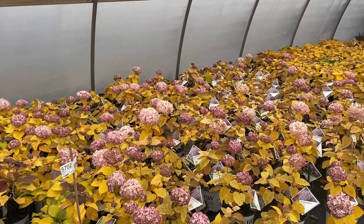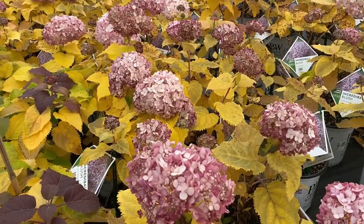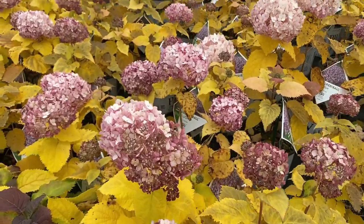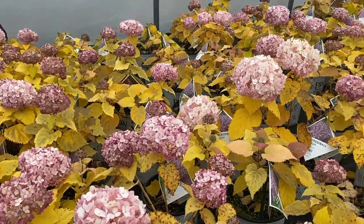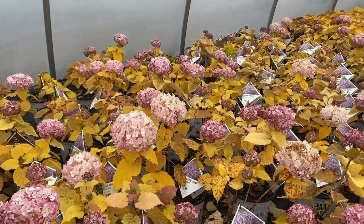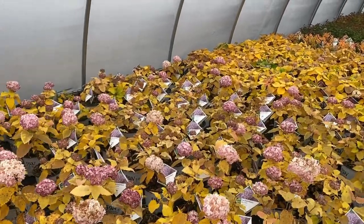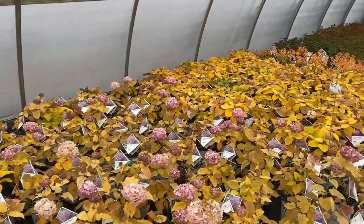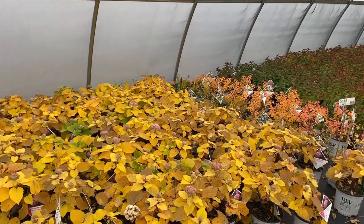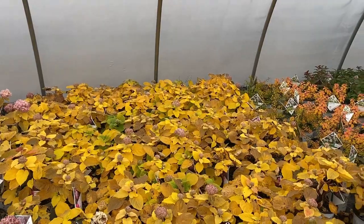The next block is Incredible Blush, and there are a lot of beautiful flowers here. Incredible Blush is another one where the flowers go through some color transformation as they're blooming out in the landscape — starting off a little bit darker and then lightening up as the flowers mature and age. Invincible Spirit is right here with a couple of little flower buds, but they're probably not going to make it to flower form — just too cold for that.